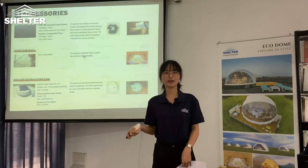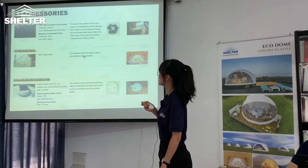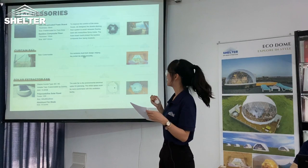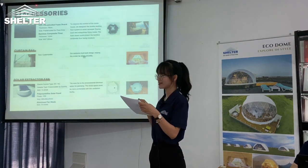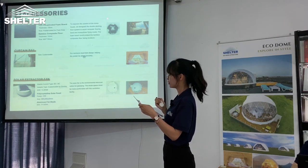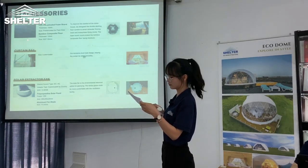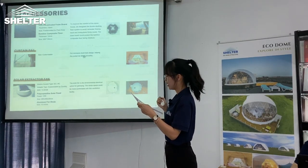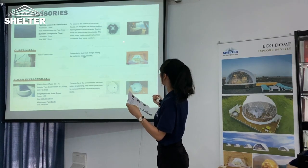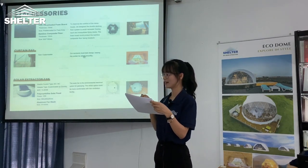What's more, we introduce other accessories as options, such as flooring. We designed the double deck-skinned flooring system to avoid rainwater flooding and mosquitoes flying inside. We also offer curtains with an exclusive jewelry-shaped design, helping the curtain slide smoothly.